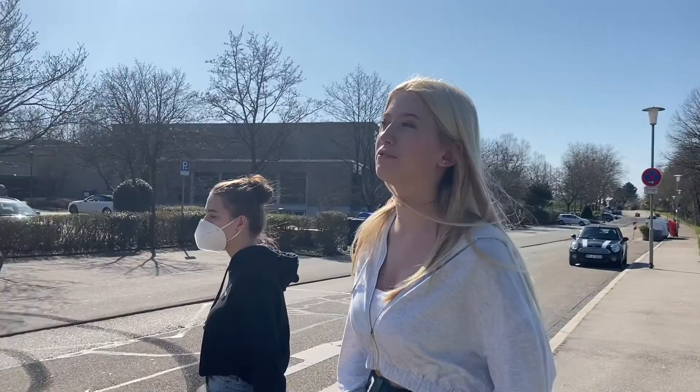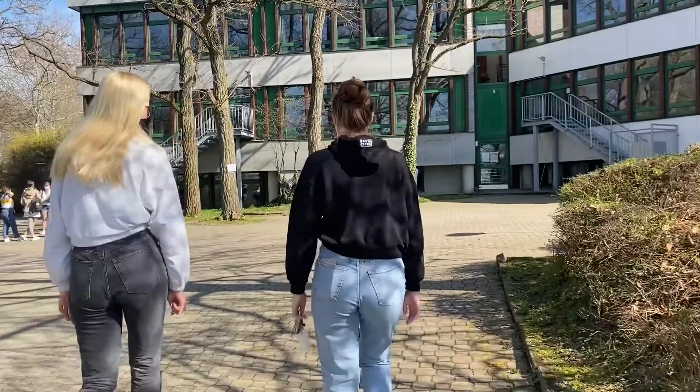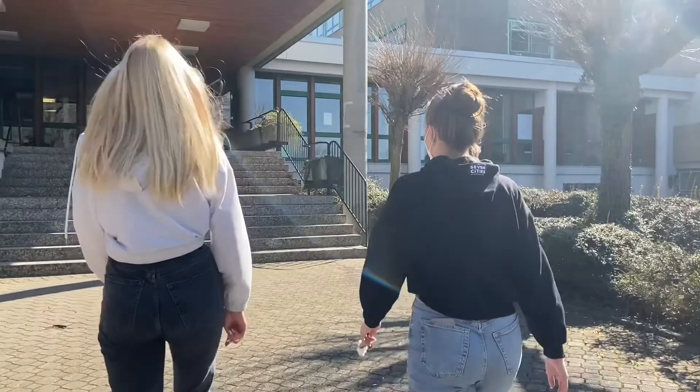Hello, my name is Mira and my name is Annika, and today we will show you our school. Just to let you know, since Corona our school is very empty and the students are only here for class tests. We have to wear our masks for the video. So this is our school, let's take a look inside.